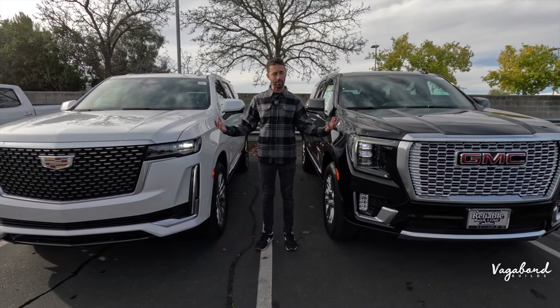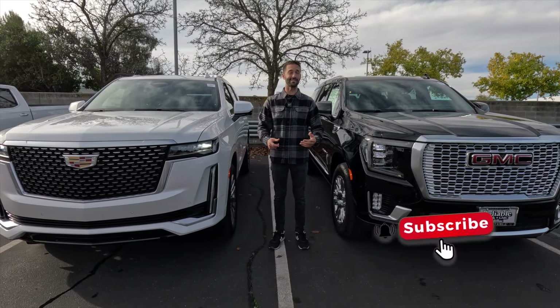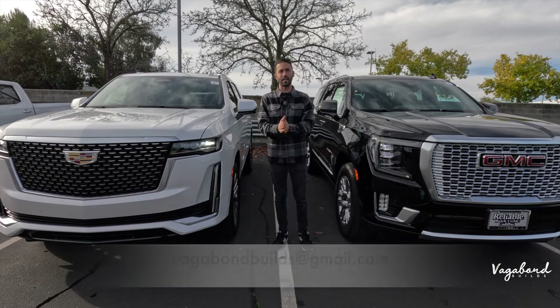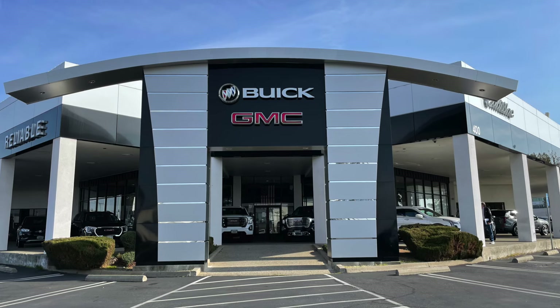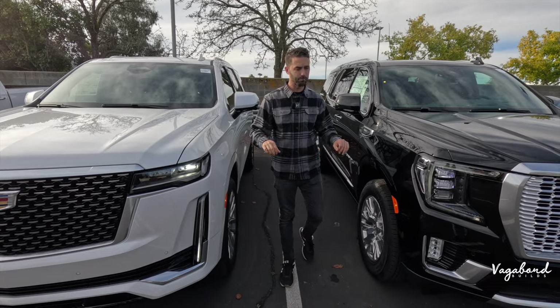Thank you guys so much for watching. We need your support, so please tap that like button and subscribe to our channel — this is not a sponsored video. If you've got something for us to film, our email is below. A big shout out to Reliable GMC Buick and Cadillac at the Roseville Auto Mall in Roseville, California for providing both of these beautiful cars for this review.